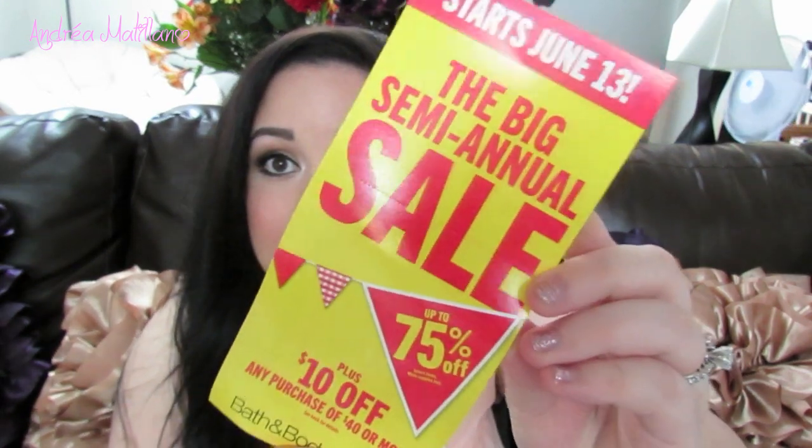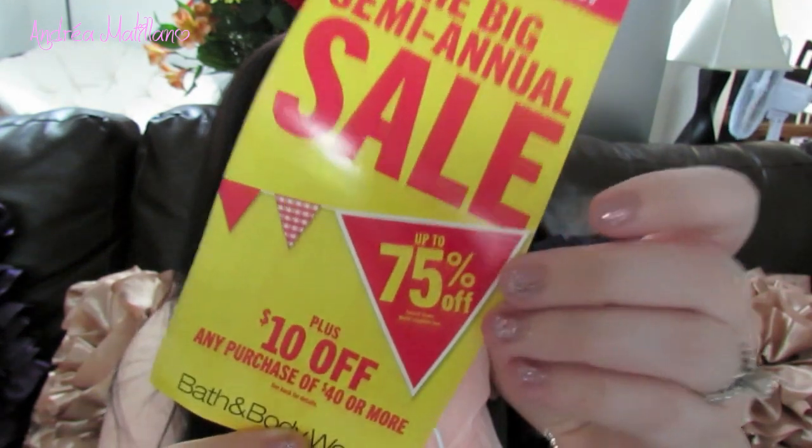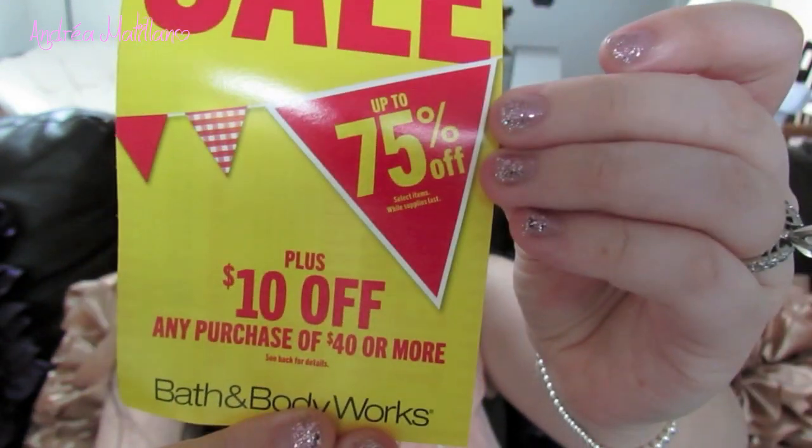Before I get started, I just wanted to let you know that when I checked out they put this in my bag saying there is a semi-annual sale that starts June 13th with up to 75% off. I thought I would share that in case you love Bath and Body Works. Their semi-annual sales are amazing — they always have such good deals.